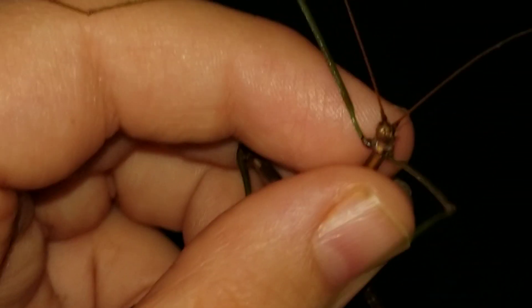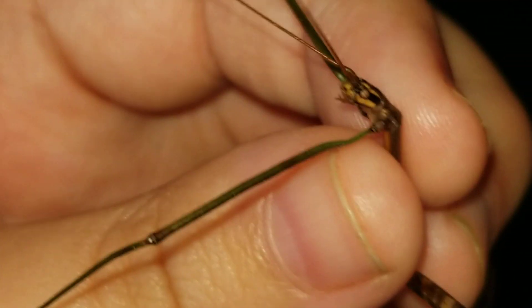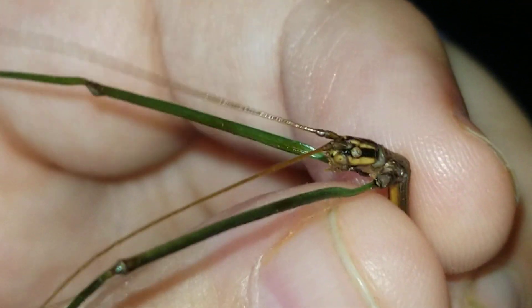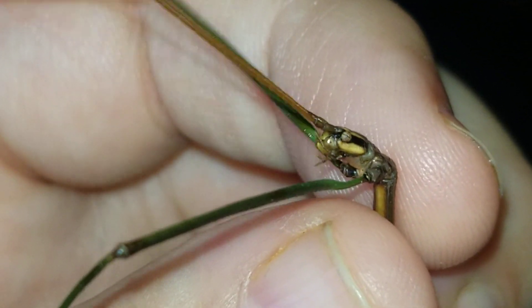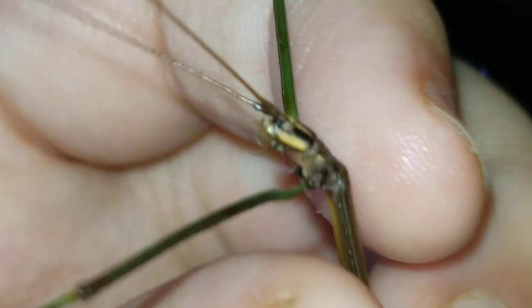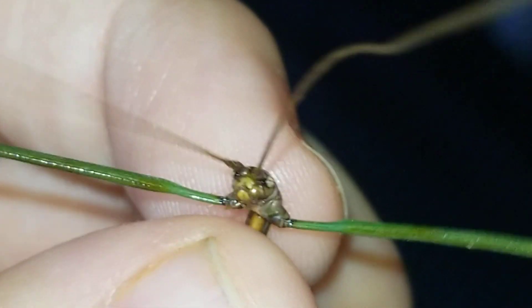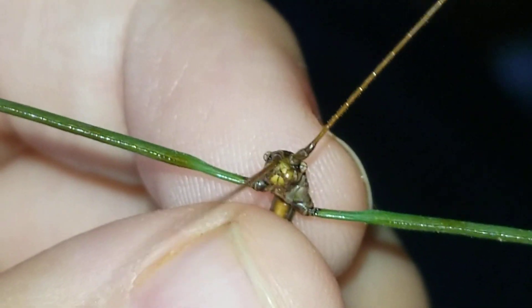Let's get a closer view. There's the head — it looks like a seed. You can see the eye. That's a close shot. And that's what the antennae look like if you're looking at them very closely. They are red — like a burgundy brown type color.